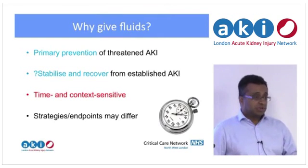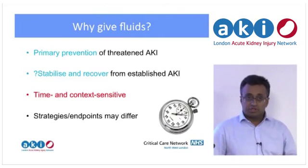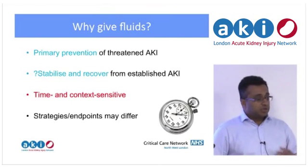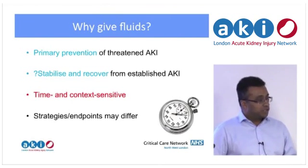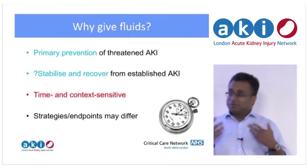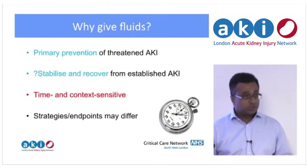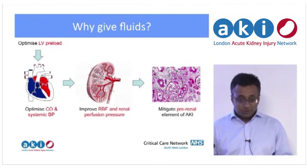A mistake that can be made is people think: fluids, kidneys, flushing out — won't do any harm, can only do good, may work or may not, but let's try anyway. Certainly there have been eras and places — I remember going to Charing Cross — where the answer to everything was just pile in more gel infusion at all times, forever.